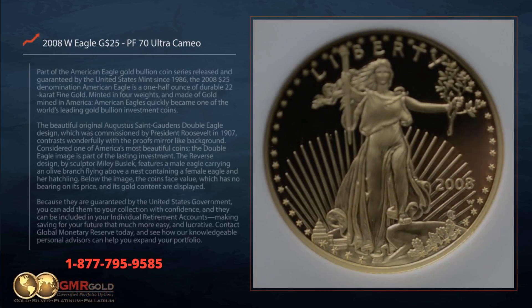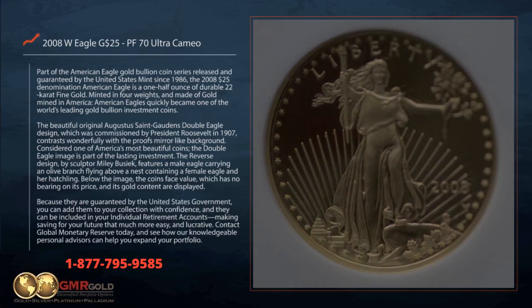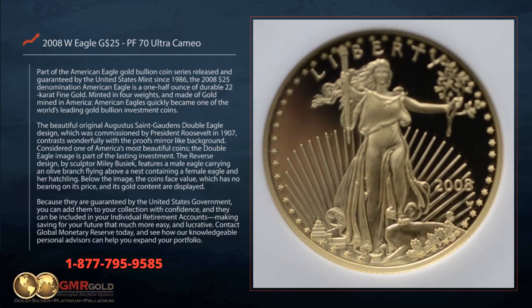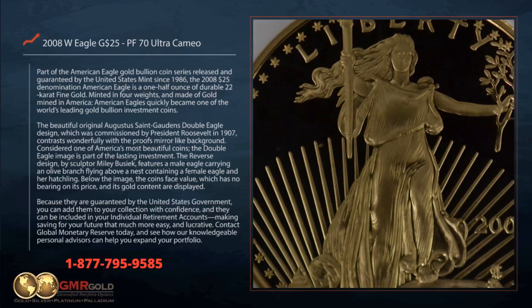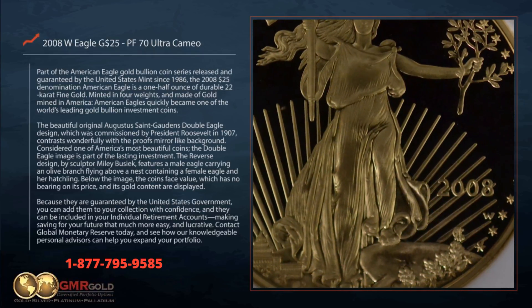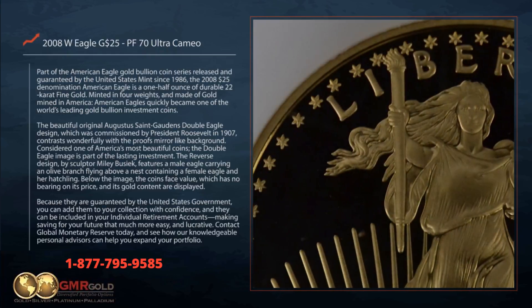Part of the American Eagle Gold Bullion Coin Series, released and guaranteed by the United States Mint since 1986, the 2008 $25.00 American Eagle is a one-half ounce of durable 22-carat fine gold. Minted in four weights and made of gold mined in America, American Eagles quickly became one of the world's leading gold bullion investment coins.